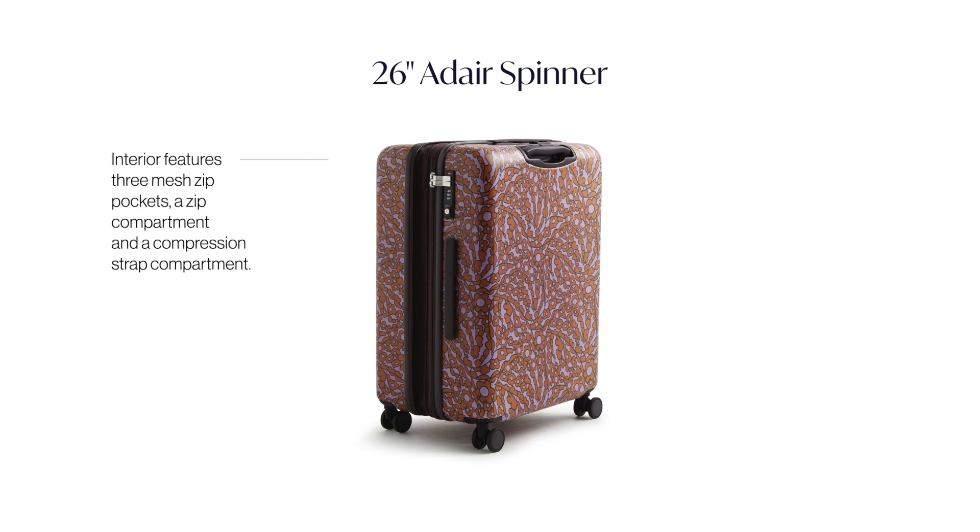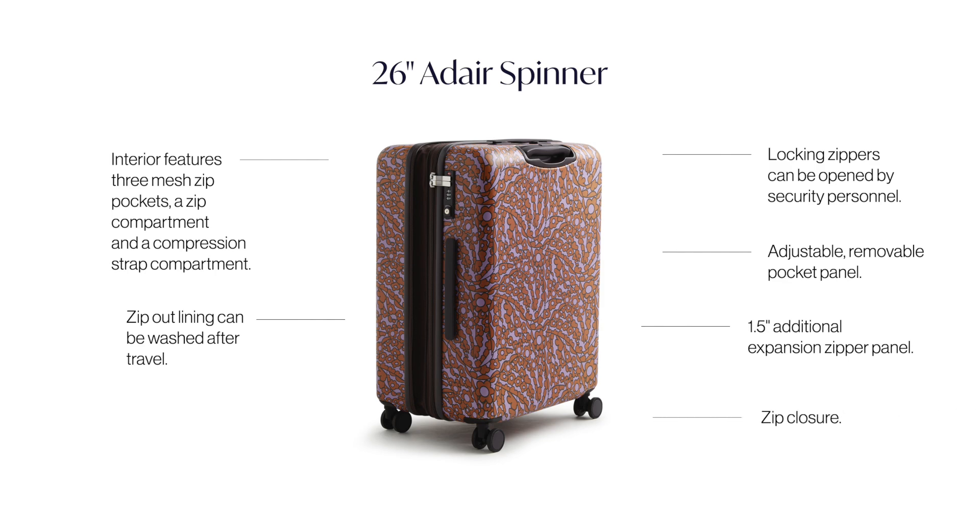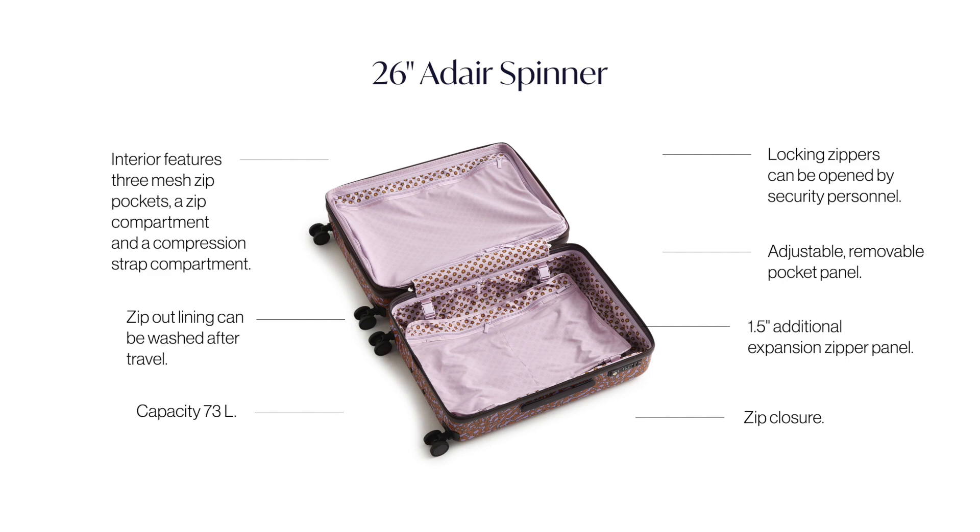This has a TSA approved locking zipper compartment to keep all of your items secure. And if you shop too much on your trip and need a little extra space, we have this really great expandable zipper here to give you a little extra capacity.